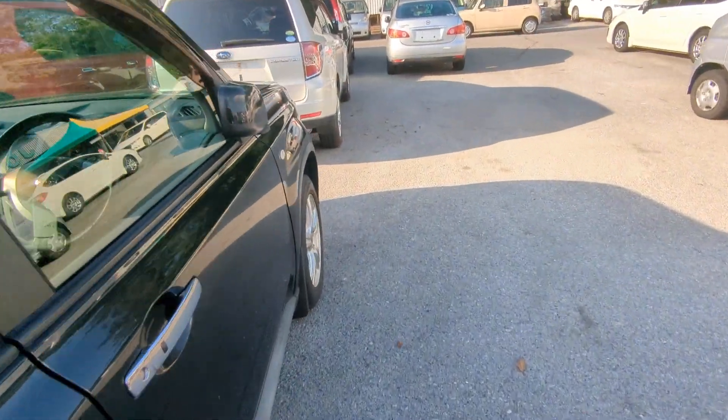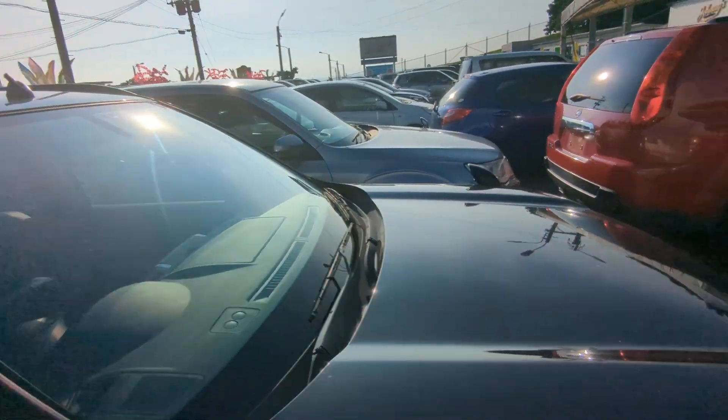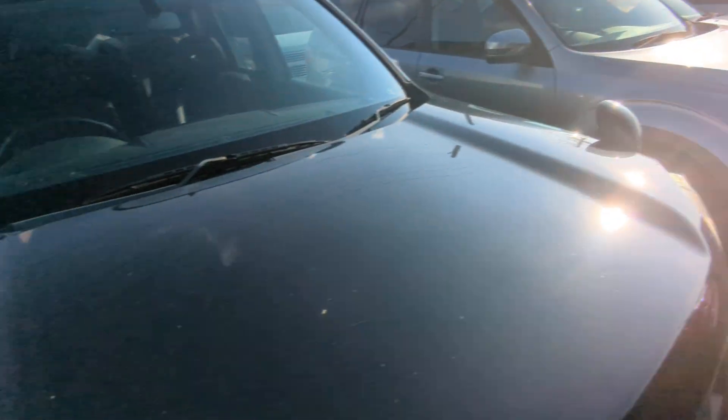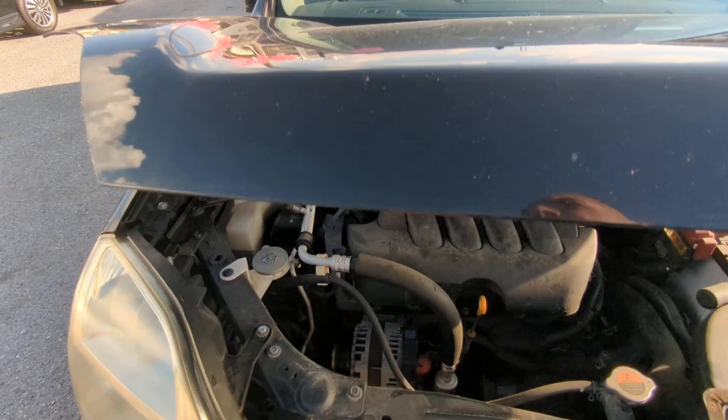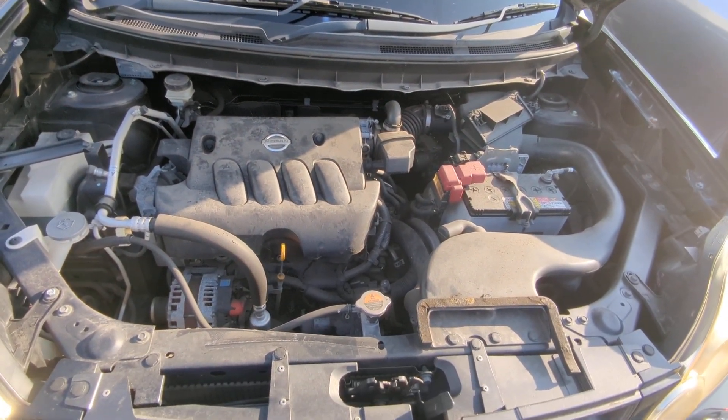Let's go to the front and show you the engine compartment. I forgot to show you the second thing — it does have roof rack slots, so if you want to put roof racks or crossbars, very easy to do. Being out of the sun gets to you, fries your brain. Here you have a two-liter engine, which will be cleaned during the detailing process.